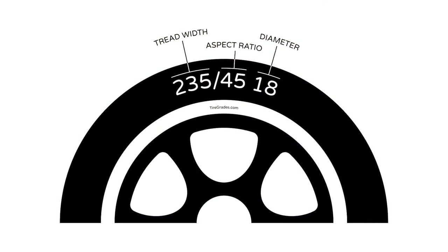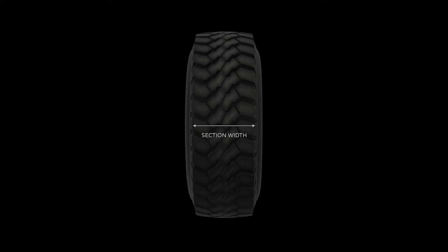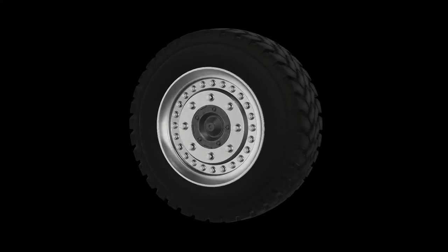Let's break down the three main numbers on a tire's sidewall. These numbers are the tire's three main dimensions: width, sidewall height, and wheel diameter. Take, for instance, a tire marked as 235/45/18. Here's what that means: 235 millimeters is the tire's width from one side of the tread to the other; 45 is the aspect ratio, or the sidewall height, as a percentage of the tire's width; and 18 is the diameter of the rim in inches.